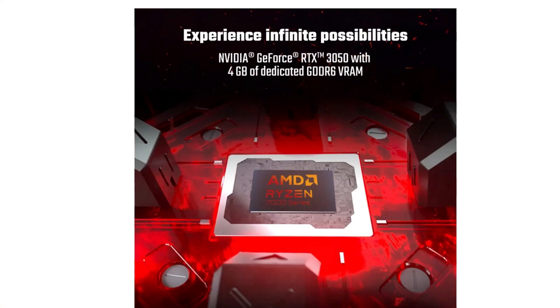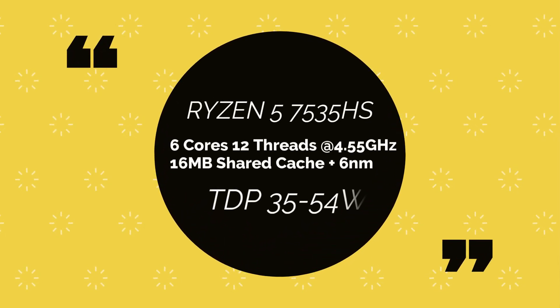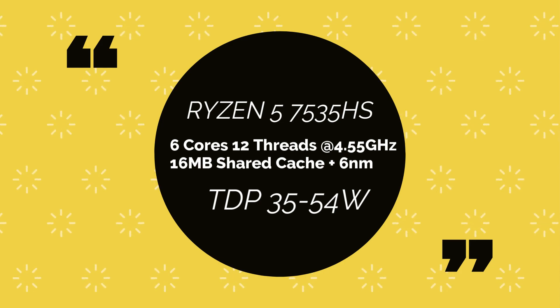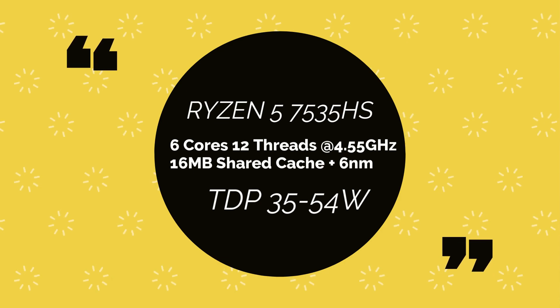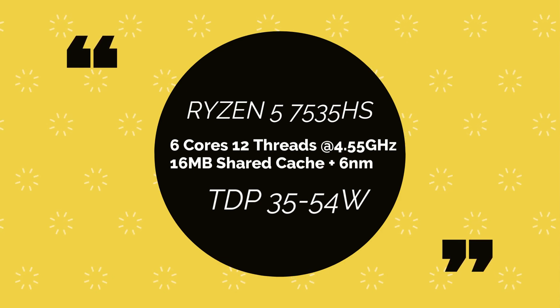The Acer Nitro 5 comes with an AMD Ryzen 7 generation series processor — specifically the Ryzen 5 7535HS, which is a 6-core, 12-thread processor with a maximum clock speed of 4.55 GHz. It is a 6-nanometer processor with 16MB shared cache memory and a TDP range of 35 to 54 watts.